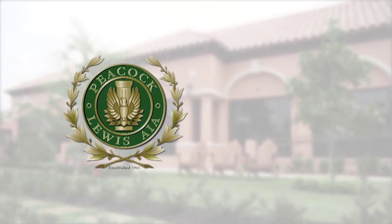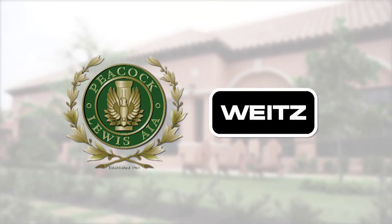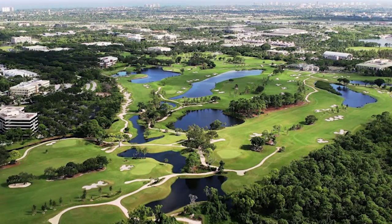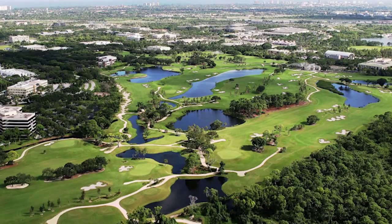Our strategic green partners are Peacock & Lewis, our architectural firm, and The Weitz Company, our contractor. We are the proud recipients of a number of certifications: the Audubon Sanctuary Certification, the Golf Environmental Organization Certification, and we've been recognised by the Florida Environmental Protection Agency for our environmental sustainability here at Broken Sound.